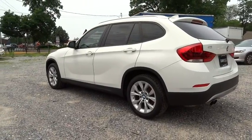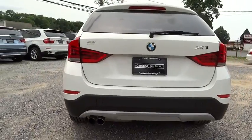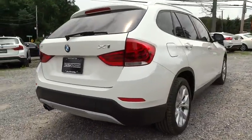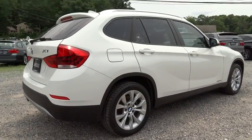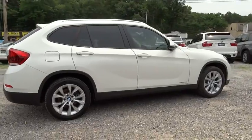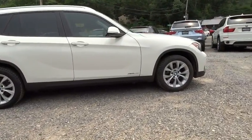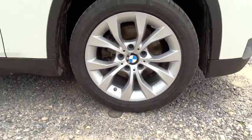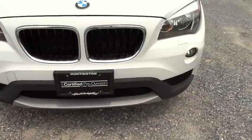Here are some of this vehicle's great options: Door Locks, Security System.